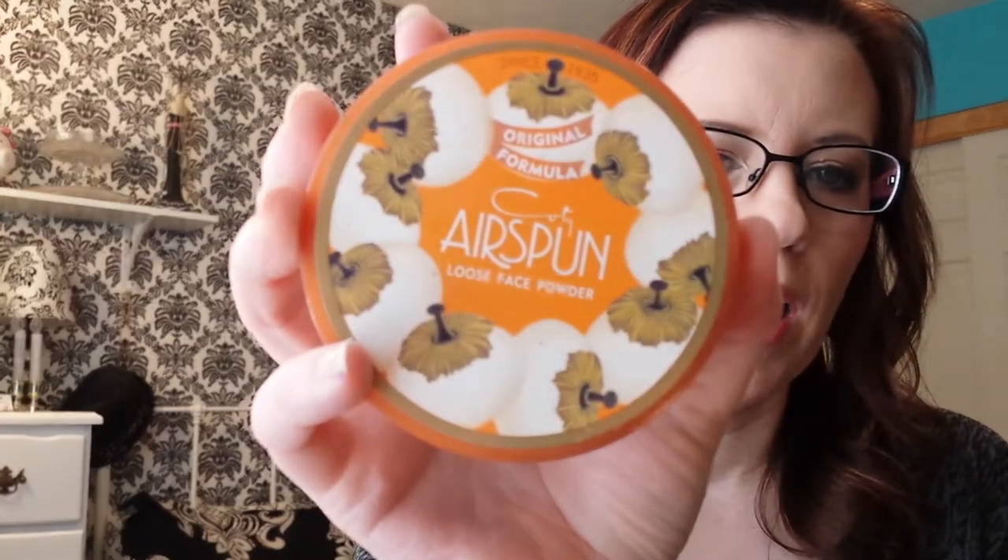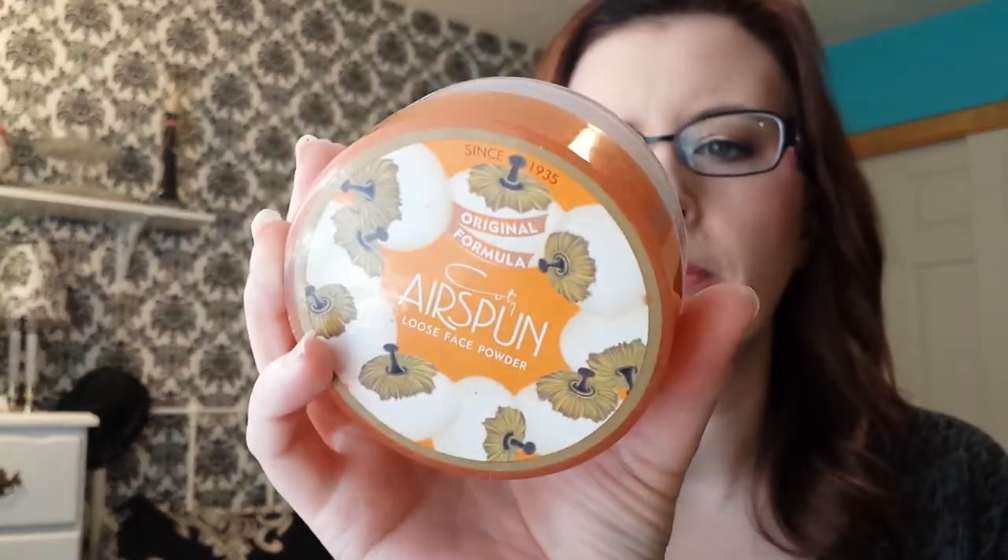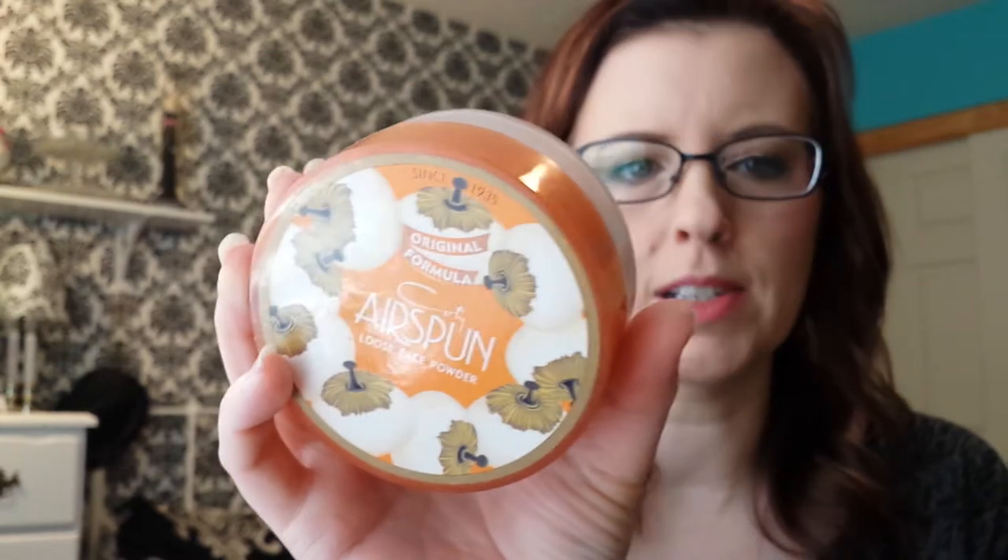Next I dug out my Kodi Airspun loose face powder. I put this away because it has parabens and I don't like to use parabens, but I was very frustrated with the way my other face powders were looking on my face. I pulled it out, retried it, and fell in love with it. In my mind I'm reasoning that if I cut parabens out of everything else I'm still getting less parabens than before, so I'm going to use this for a little while.